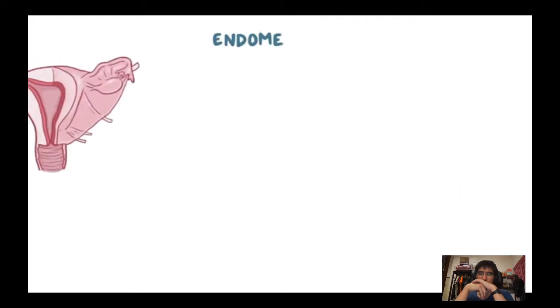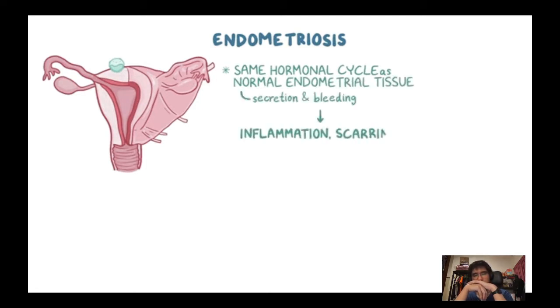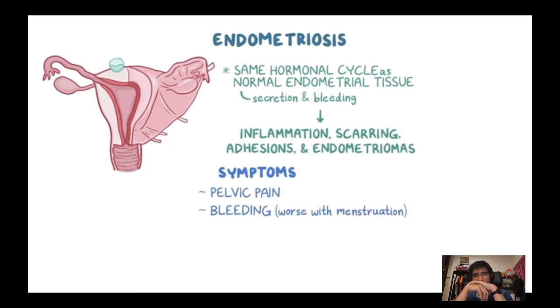Quick recap: endometriosis is when cells of the endometrium grow outside the uterus. These cells follow the same hormonal cycle as normal endometrial tissue, including secretion and bleeding. This causes inflammation, scarring, adhesions, and endometriomas. Common symptoms include pelvic pain and bleeding that gets worse during menstruation, and infertility.